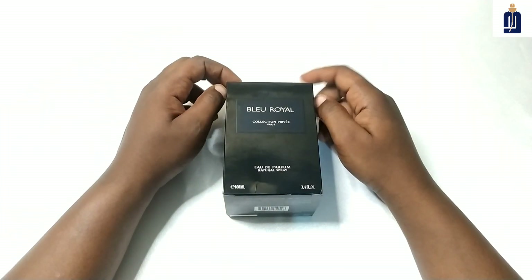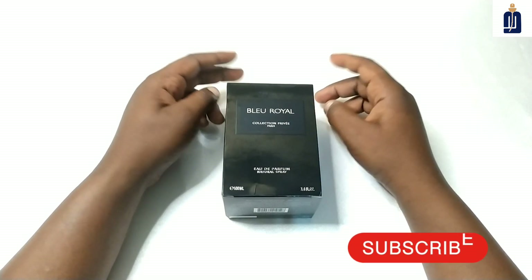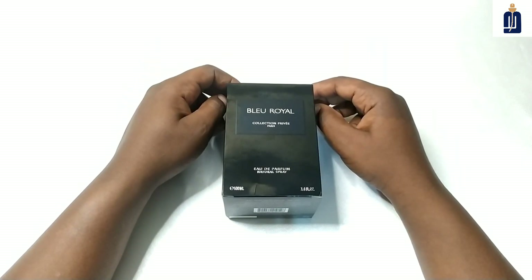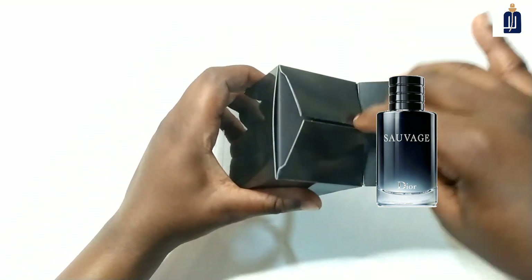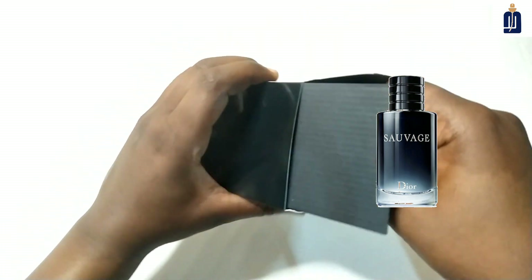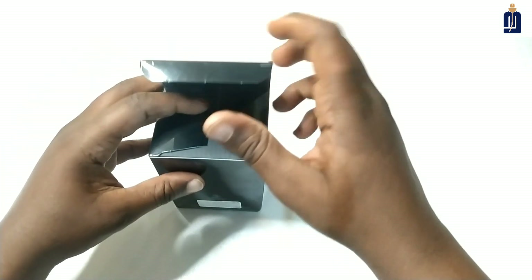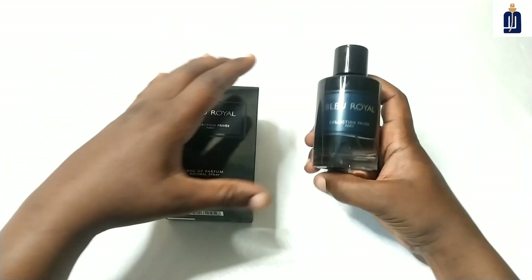Hello, today we're going to review Blu-Royal private collection from the house of G Perlis. This fragrance is one of the greatest releases from this house, and it's very similar to Dior Sauvage — the Eau de Toilette, not the Elixir. As you can see, I tried this fragrance for more than a month and I'm going to share with you my experience.